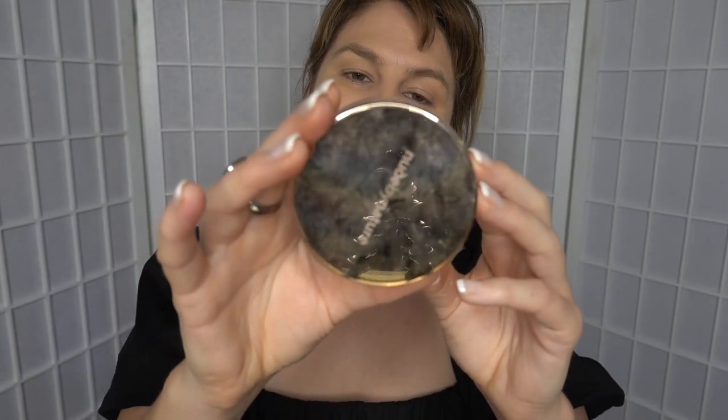I also have this Real Techniques powder sponge and I'm just going to tap that into the powder, tap it off a little, and just add a bit of extra coverage to my nose, because Lord knows I need it. I'm tired. Now I'm just going to put over the top of that the Nude by Nature Mineral Finishing Veil in Natural, and literally just taking the same little kabuki brush to spritz that over the top. Lovely.